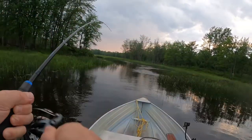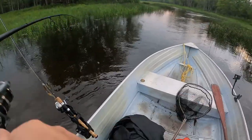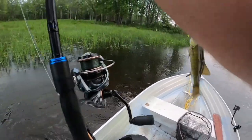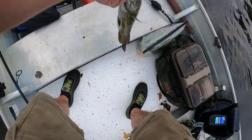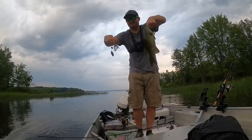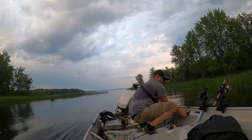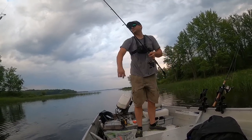That feels all right - a smallie. It's getting dark, I can't really see them anymore. That could be the biggest one of the day. That's a healthy one - just on a little black-headed white skirt spinnerbait. That's a good one, it just bit me. Just over 16 inches. I saw them splashing around up there.